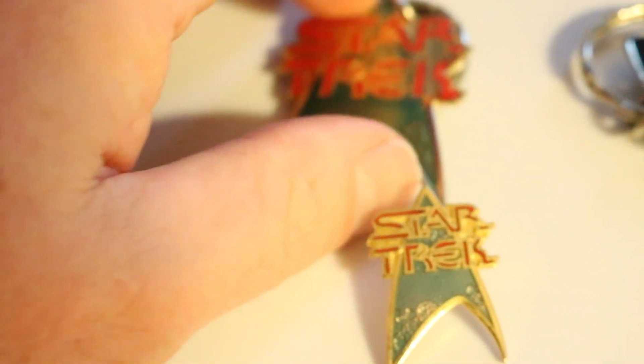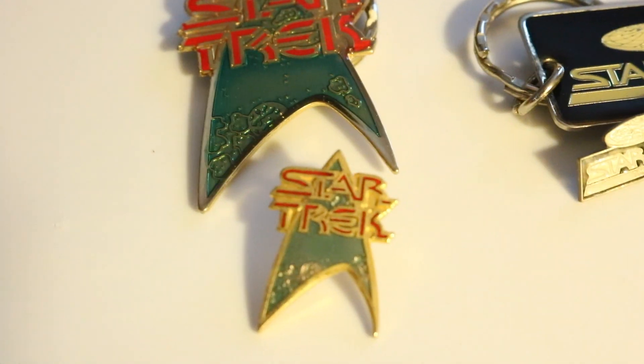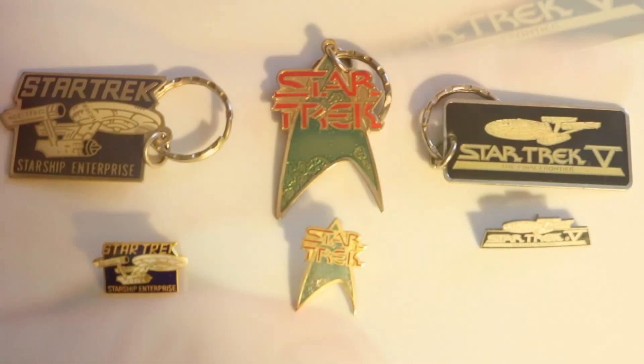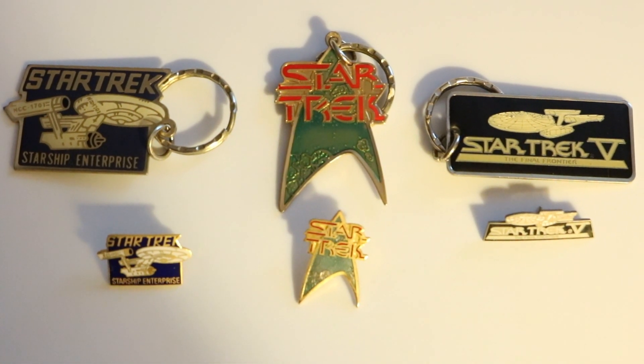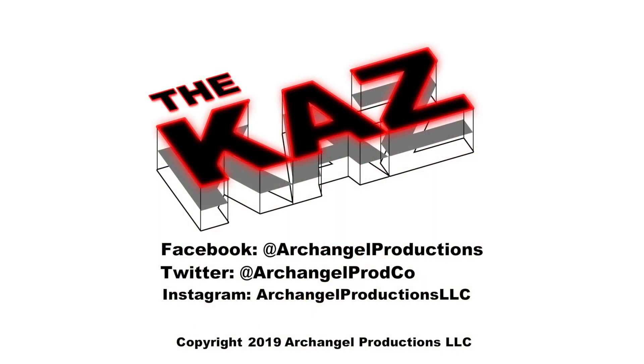That's about it. Not much to them. I just wanted to show off these pairs really quick. I just want to thank you for coming to this episode of The Kaz. Please like and subscribe, and I'll see you later. Thanks. Bye.